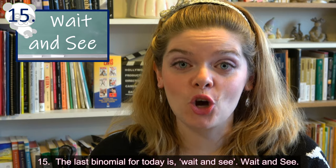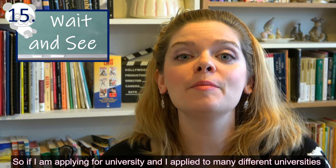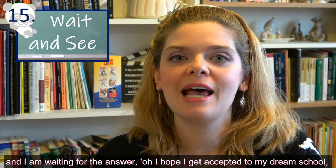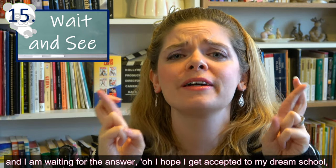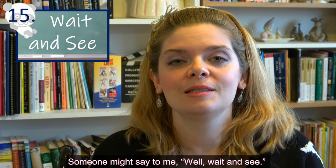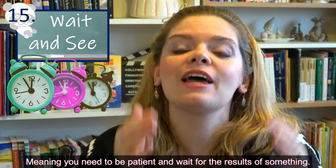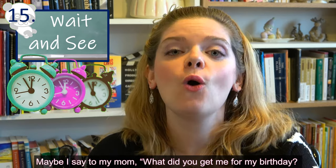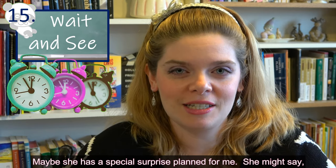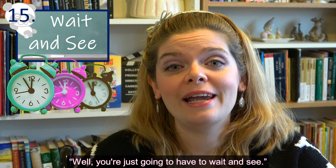Our last binomial for today is 'wait and see.' If I'm applying to universities and I'm waiting for the answer — hoping I get accepted to my dream school — someone might say to me, 'Well, wait and see,' meaning you need to be patient and wait for the results. Or if I ask my mom what she got me for my birthday, and she has a special surprise planned, she might say, 'You're just going to have to wait and see.'